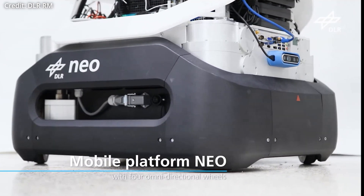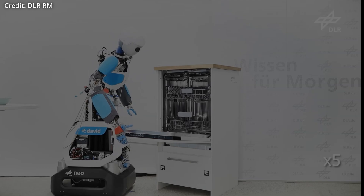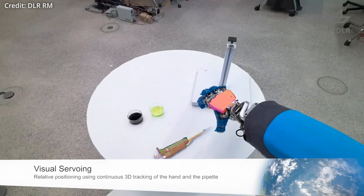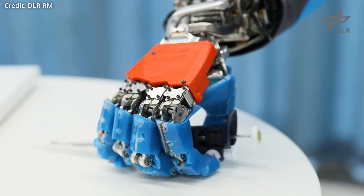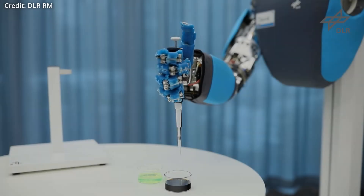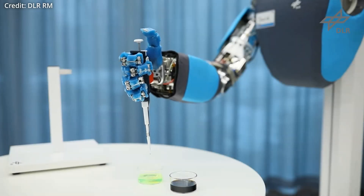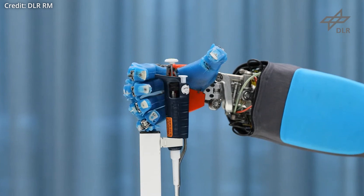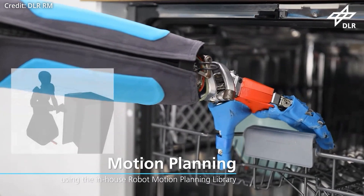Neo David uses variable stiffness actuators, which are crucial for tasks requiring both strength and delicacy, allowing the robot to adjust its stiffness dynamically for different tasks. Its expandable modular design ensures that components like arms, hands, and even the torso can be replaced or upgraded without overhauling the entire system. Development began with a focus on basic technologies like variable stiffness actuators, and over time shifted towards enhancing skills and applications through a gradual bottom-up development approach.